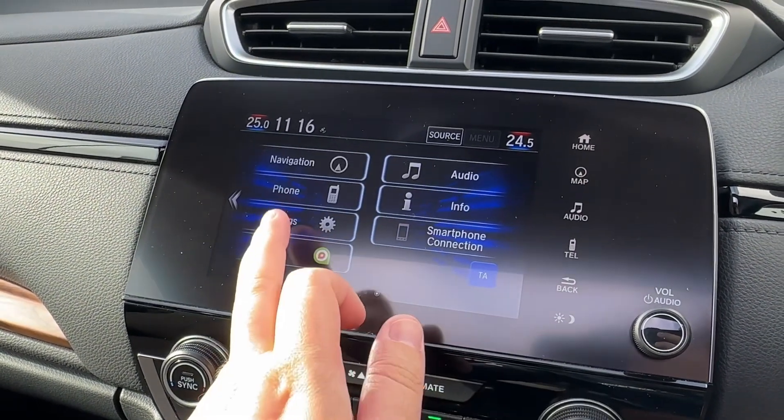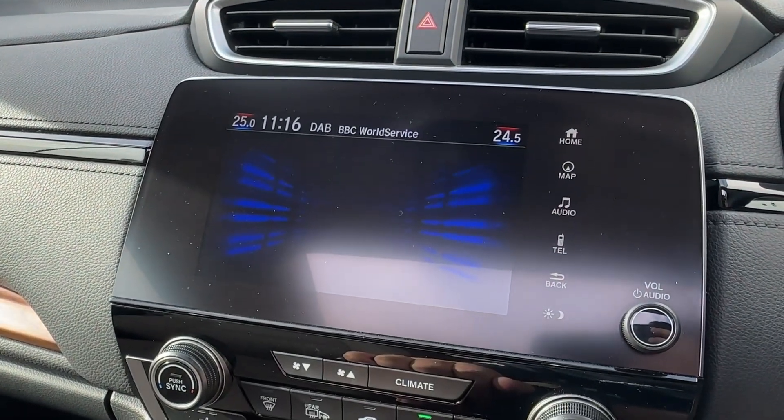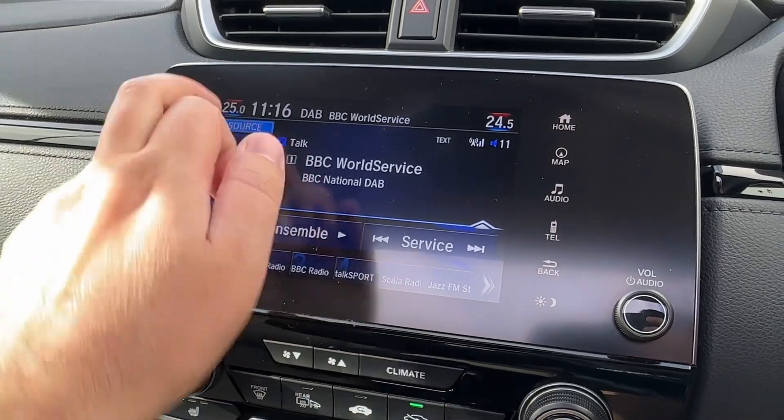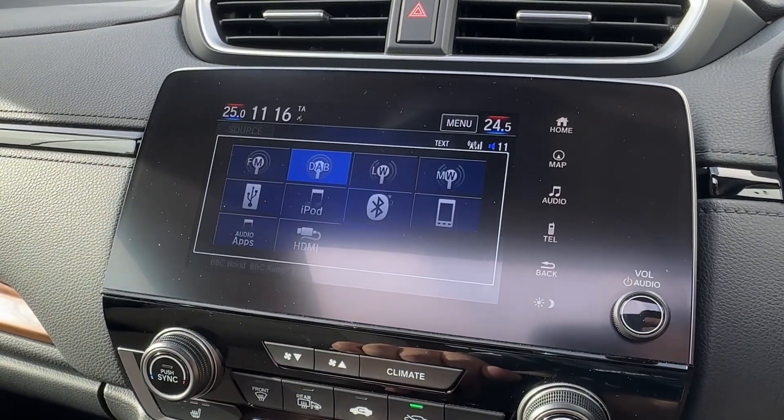Other great features will also incorporate numerous vehicle settings, and for all your music needs there is AM, FM and DAB digital radio reception for that crisp quality, with additional source functions such as those displayed on the screen.